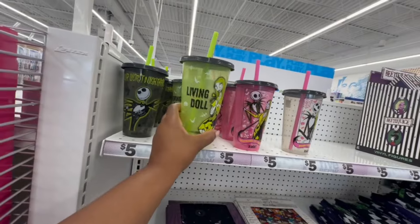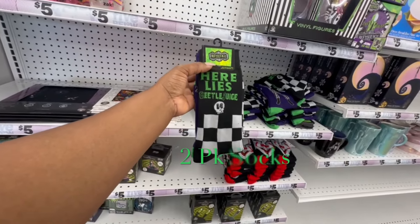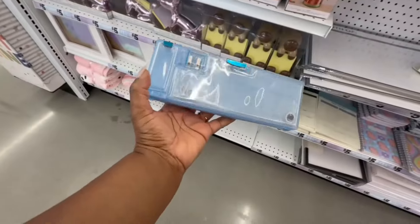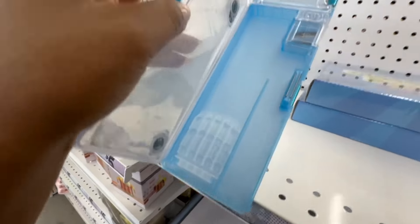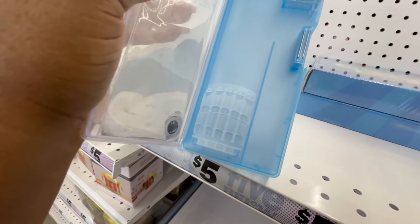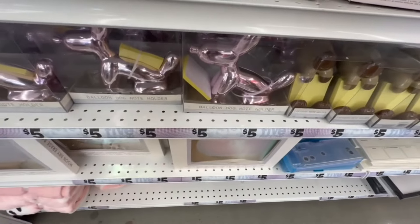Here are the Halloween cups — it says 'Living Doll,' 'Here Lies,' and 'Beetlejuice.' Get two for five dollars. This is a pencil holder — it has the sharpener and the slots to keep the pencils in place, so that's nice. And here are the balloon dog note holders.